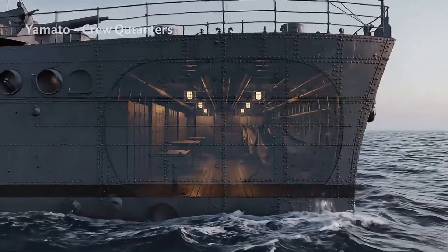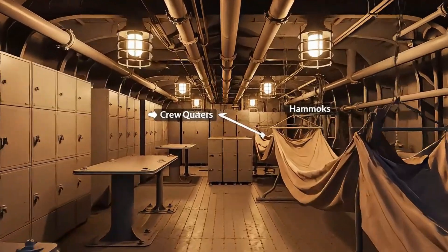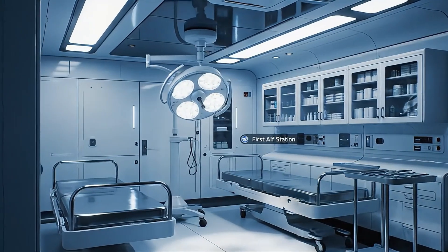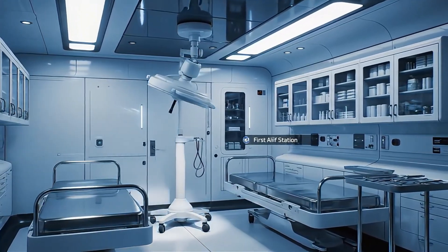Hammocks, lockers, and metal walls formed home for sailors living months inside this floating fortress. Beneath armored decks, a small medical bay treated wounds from fire, steel, and sea.